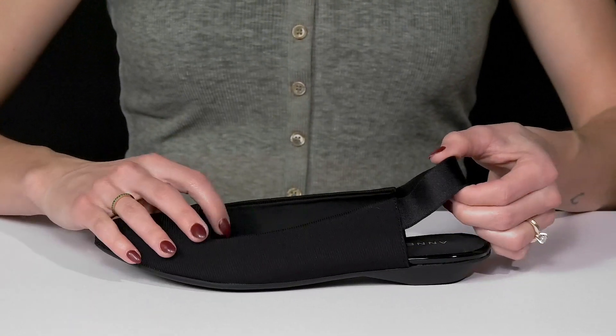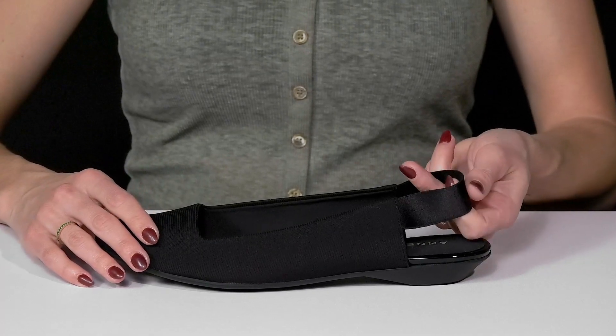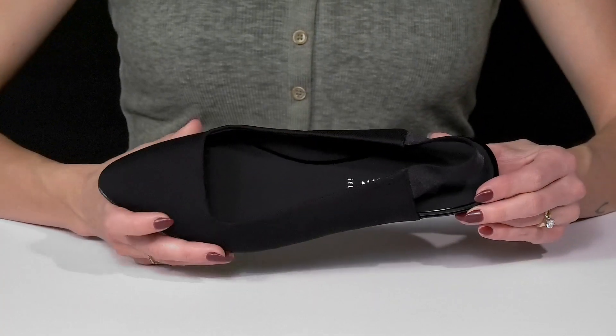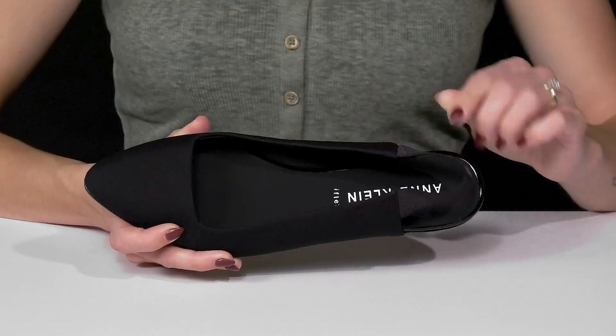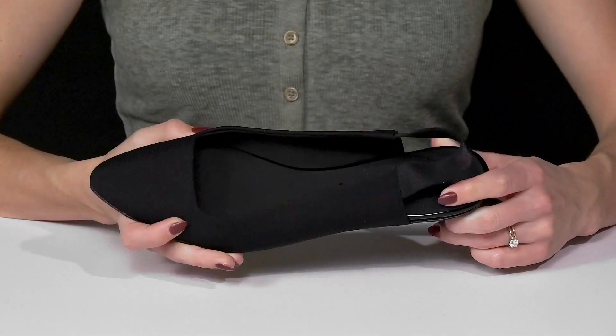I love the super stretchy flexible sling back strap that's going to feel nicer on the back of the ankle. It's also going to make these super secure to wear all throughout your day or night. They have a slip on construction with this soft textile lining. Then they have a cushioned footbed that's going to feel great all day long.